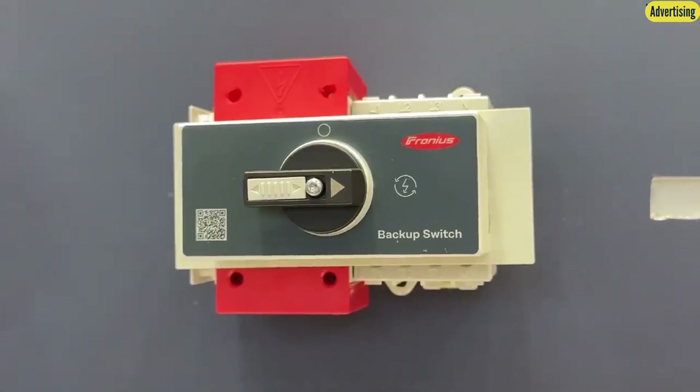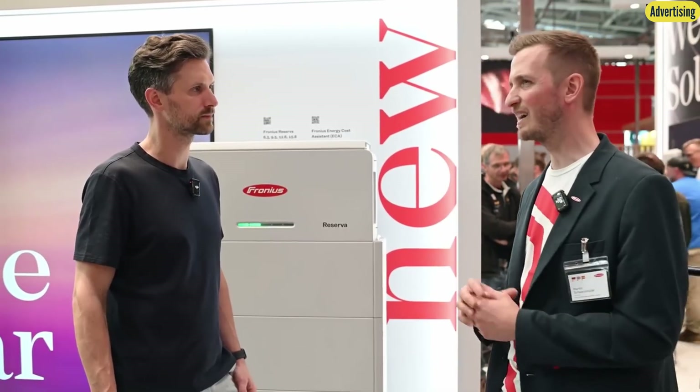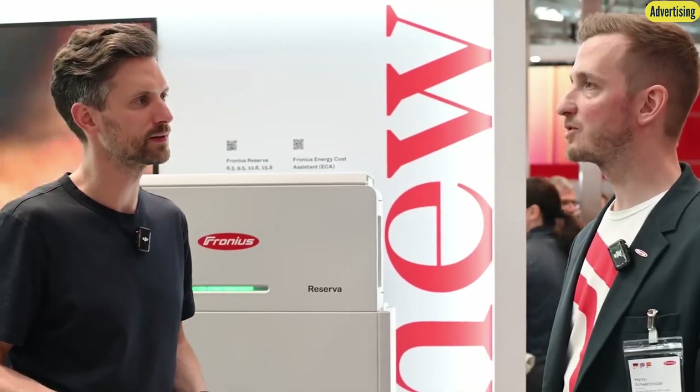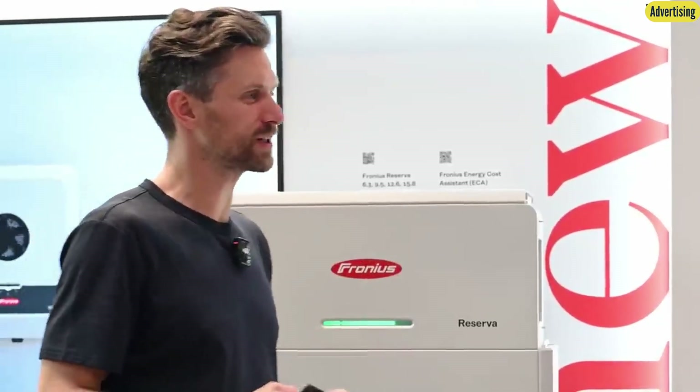Fronius has also recently introduced a backup switch and backup controller. The backup switch is for manual switching — many customers prefer to intervene themselves with a simple manual solution. The backup controller automatically switches over into emergency power mode. The switching time is approximately 20 seconds — not a seamless transition, so there is a brief interruption. Fronius notes that achieving truly seamless switching requires precise balancing and synchronization, which is complex and risks damaging electrical loads if done incorrectly.